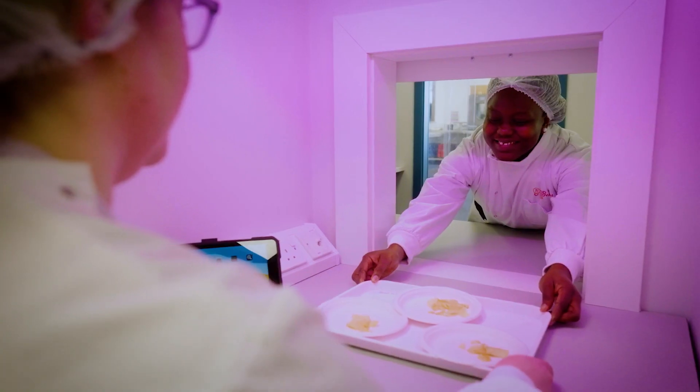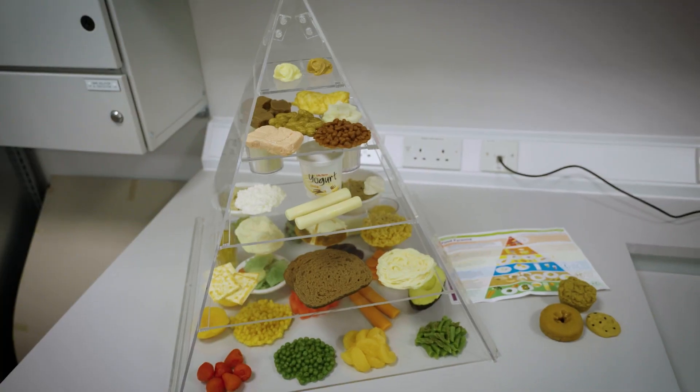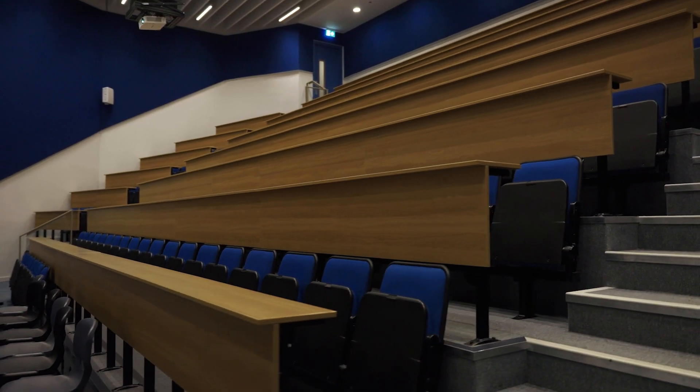As nutraceuticals in health and nutrition lies at the intersection of the food, pharmaceutical and nutrition industries, the modules students will study reflects that.